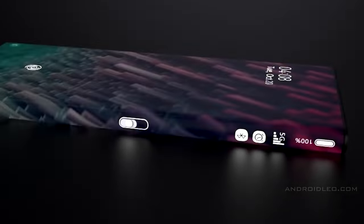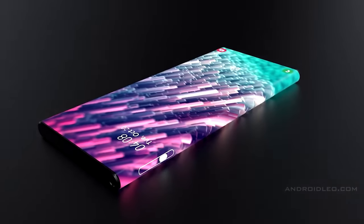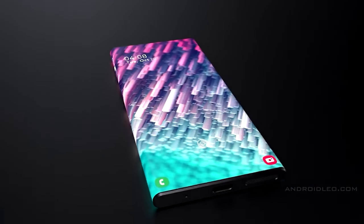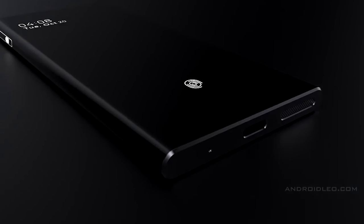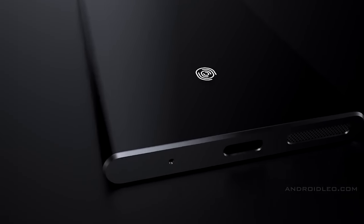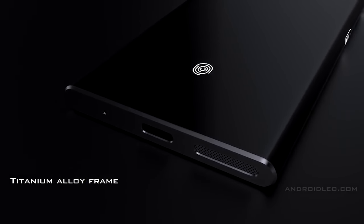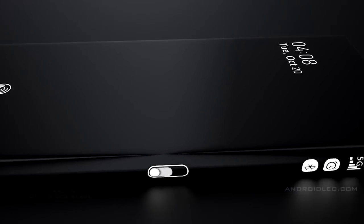There are also claims that the Galaxy S21 will have a very curved waterfall-style display, completely curved over both sides, giving a huge screen-to-body ratio. While this design has had some success for other manufacturers, I just don't see it happening on the Galaxy S21 — Samsung has been moving away from curved displays and has already switched to 2.5D glass in their latest editions.